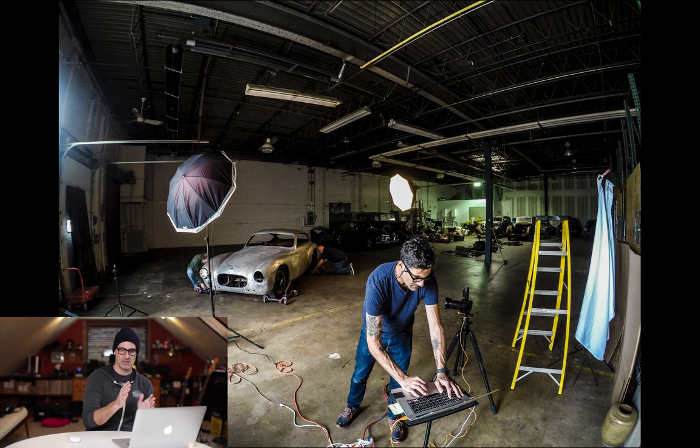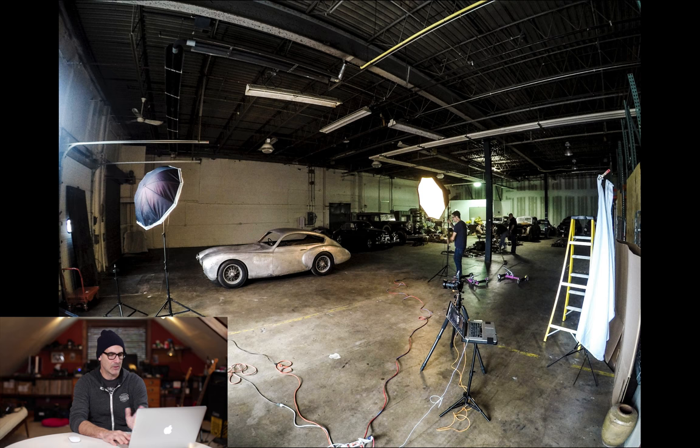I want the car to almost stand out three-dimensionally on screen. I'm also thinking about camera position because there's a ton of vehicles in one direction and an ugly door on the other. I had my framing just in front of a yellow line on the floor, which I used as a guide mark so that no matter where we put the car I could keep things straight and consistent.